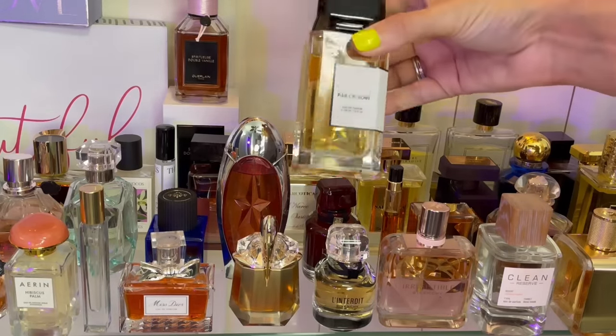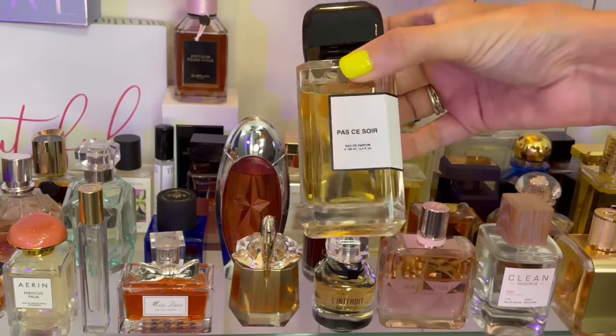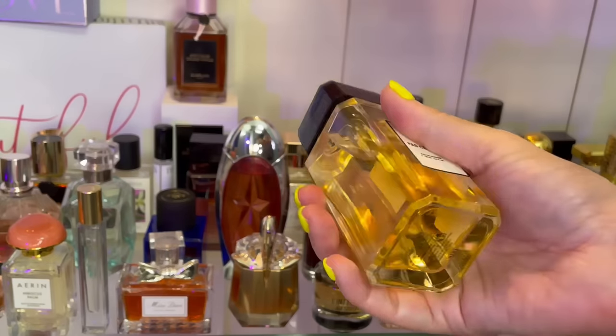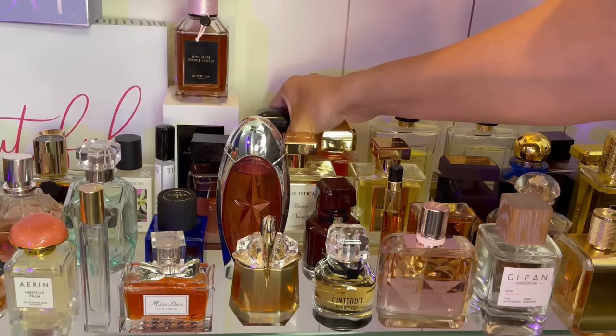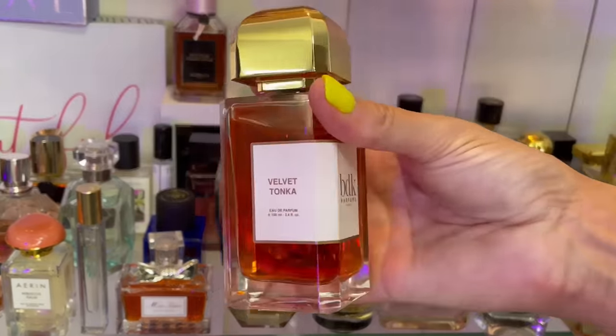In the back here we have Passasuar by BDK — love this one. It's very polarizing — it's got black pepper, some quince, some woodiness. Some people love it, some people hate it. I love it. Not a safe blind buy for sure.